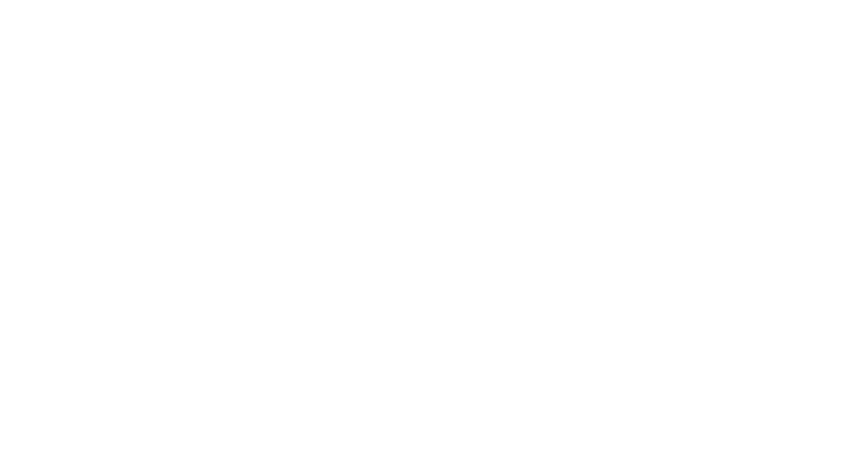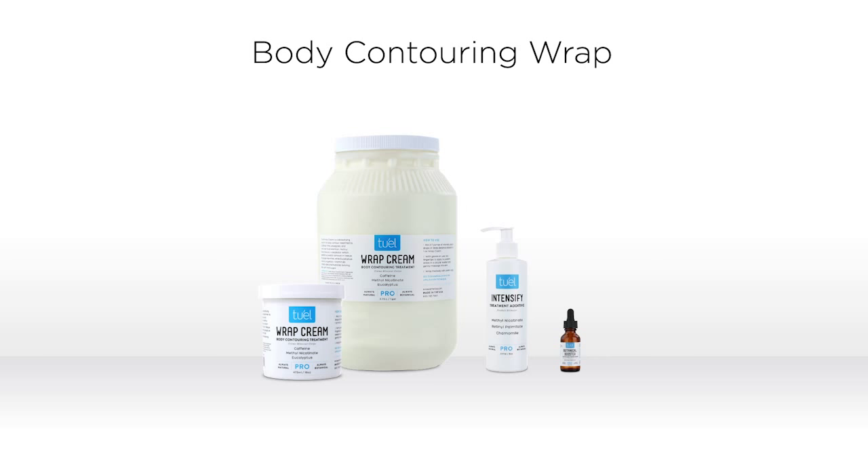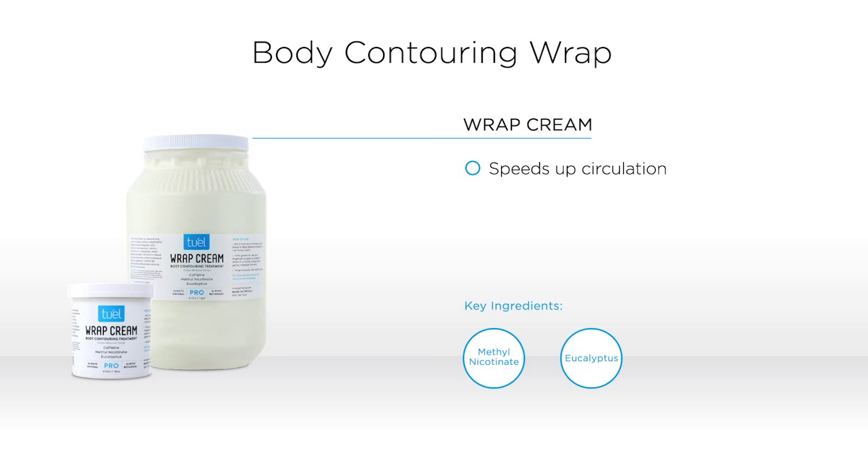Let's go through the products. 2L Wrap Cream has three primary ingredients that help with the body contouring wrap. Menthol Nicotinate increases your blood flow and really allows products to penetrate the skin. Eucalyptus helps detoxify and helps clear congestion. Caffeine is great for reducing puffiness — it helps dehydrate fatty cells which minimizes the appearance of cellulite.